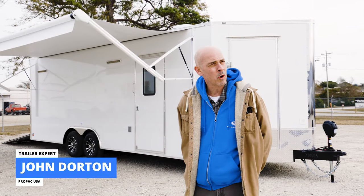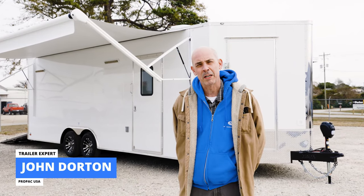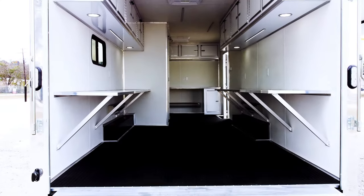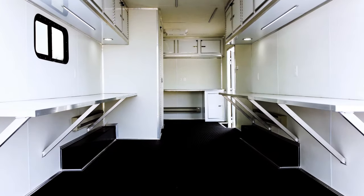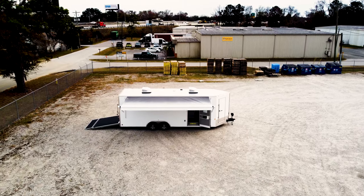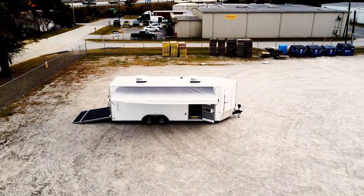Hello all, my name is John with ProPak Incorporated Disaster Preparedness and Response. Today we're going to be running you through a version of our mobile command trailers. These can be used as a temporary EOCs or emergency operations center, security platforms and mobile operations.